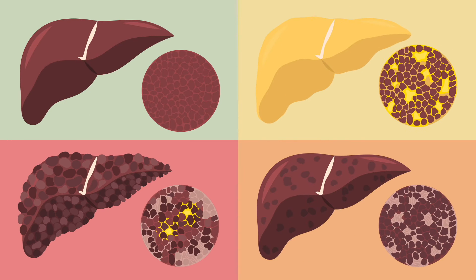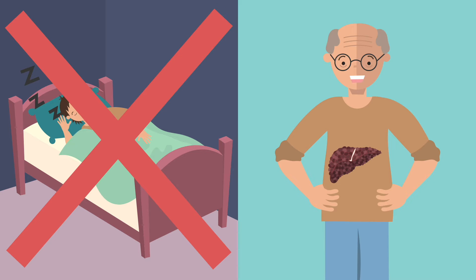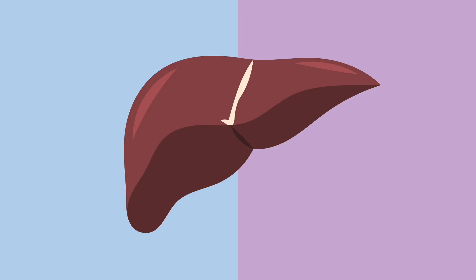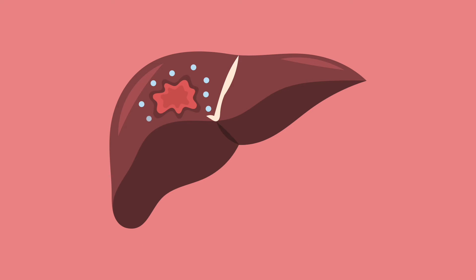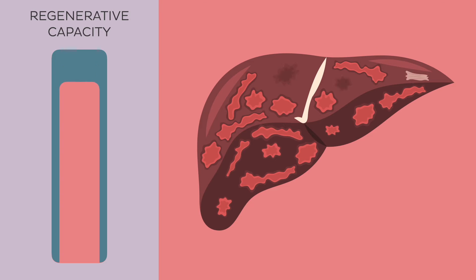Liver cirrhosis is the end stage of many chronic liver diseases. This means that cirrhosis cannot develop overnight, but rather as a result of long-term disease and develops over time. Cirrhosis is most frequently associated with long-term alcoholism, hepatitis B and C, as well as non-alcoholic fatty liver disease. It can also result from metabolic disorders that cause the deposition of minerals in the liver, such as haemochromatosis (iron deposition) and Wilson disease (copper deposition). Not every person with these conditions will develop cirrhosis. The regenerative capacity of the liver fades slowly, leading first to progressive scarring or liver fibrosis, which only in later stages manifests as cirrhosis.